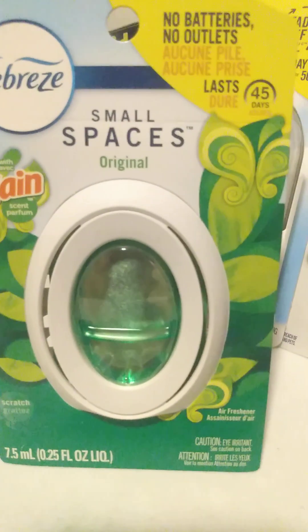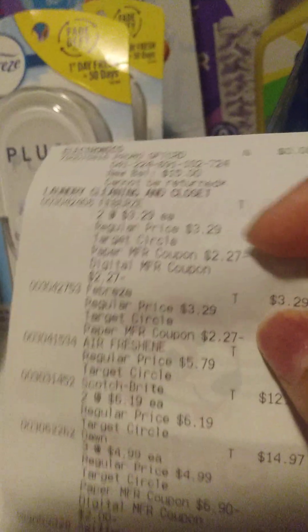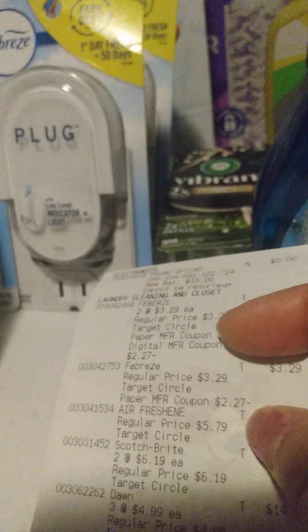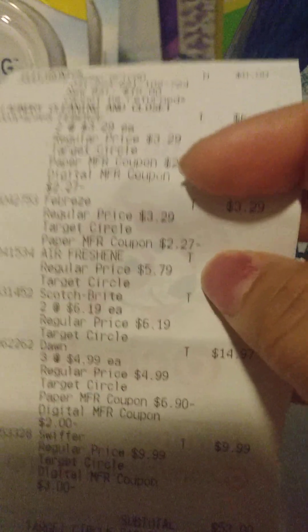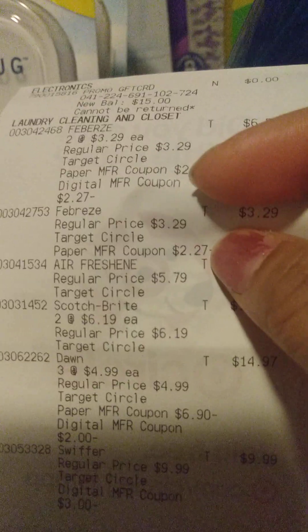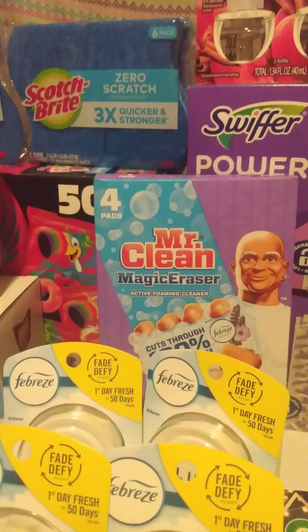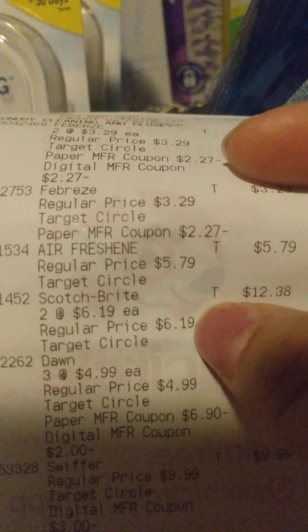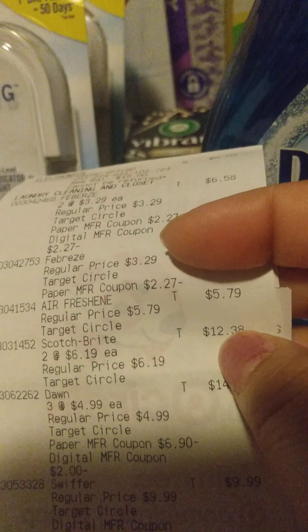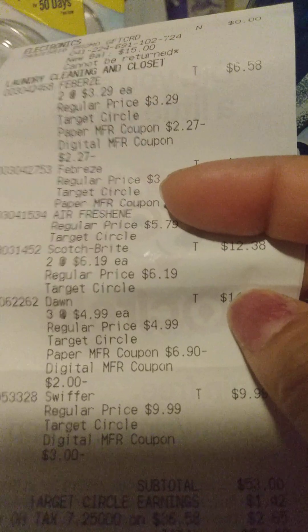The Small Space was $3.29 and then I had a $2.30 paper coupon for the Small Space. Then the air freshener — the Airwick — that was $5.79. The $3.50 did not come off of this one, which was a little crazy. Then I did do the Scotch Brite — these are the six-pack of the Scotch Brite. The Scotch Brite is $6.19 a piece — $12 for two. You get $5 back from Ibotta — $2.50 back from Ibotta for each six-pack. There was no Target Circle deal on that.